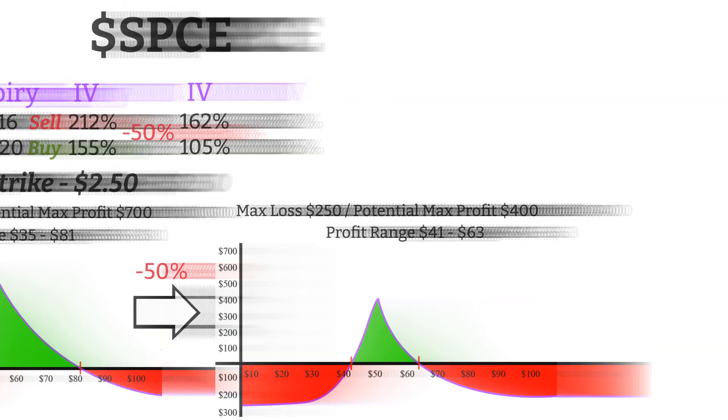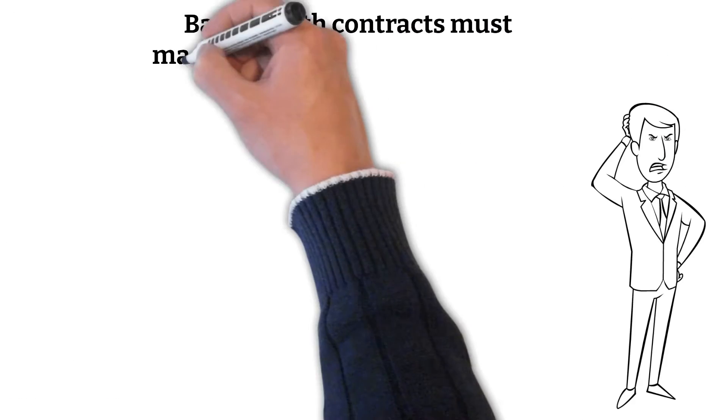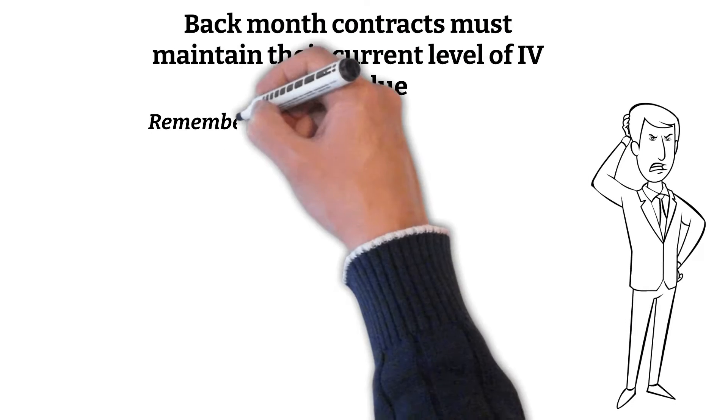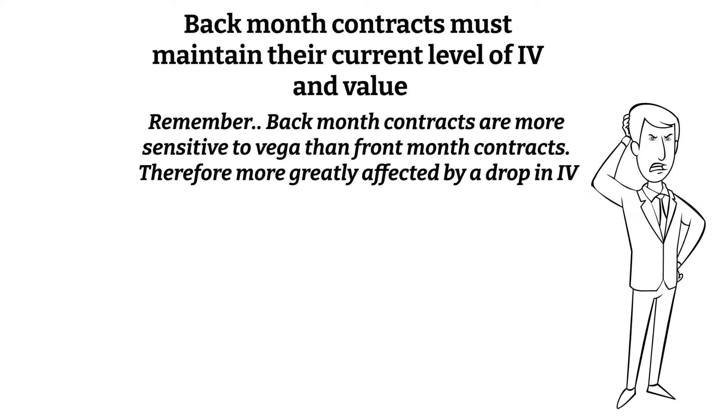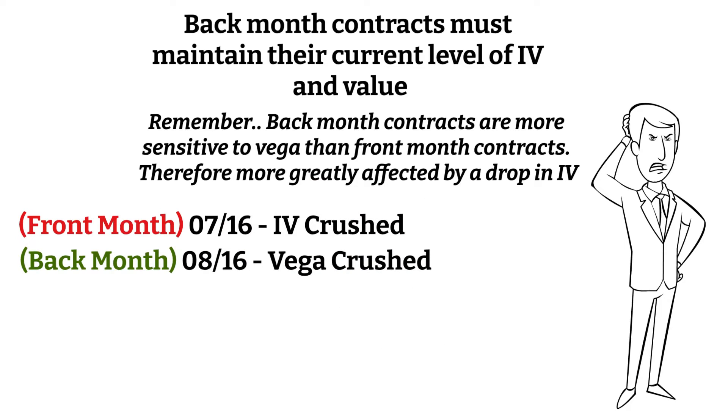So why does this happen? In order for the spread to be most profitable for you, the price of your back month contracts has to stay consistent and maintain their value while the front month contracts decay. Since further dated options are more sensitive to changes in Vega, as the IV drops, your Vega-sensitive back month contracts are actually losing more value relative to your front month contracts. So even though your front month contract did decay and experience IV crush, your back month contracts got Vega-crushed and overall made the spread less valuable.